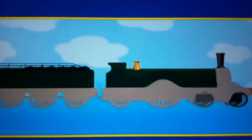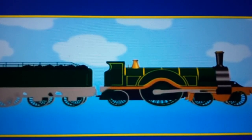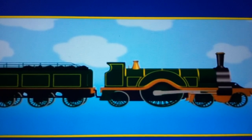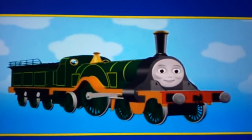This engine's got very big wheels. There's only one engine on Sodor who has wheels like that. Do you know who it is? Yes, it's Emily. Hello, Emily.